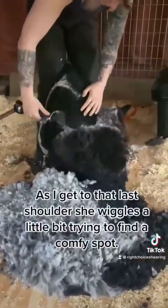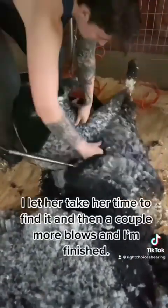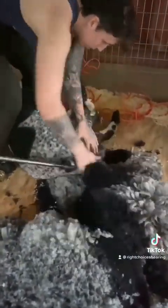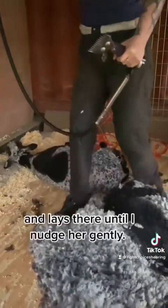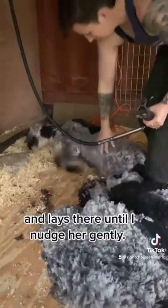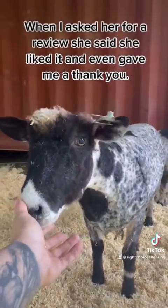As I get to that last shoulder, she wiggles a little bit, trying to find a comfy spot. I let her take her time to find it, and then a couple more blows and I'm finished. When I let her go, she forgets that she's supposed to run off and lays there until I nudge her gently. When I asked her for a review, she said she liked it and even gave me a thank you.